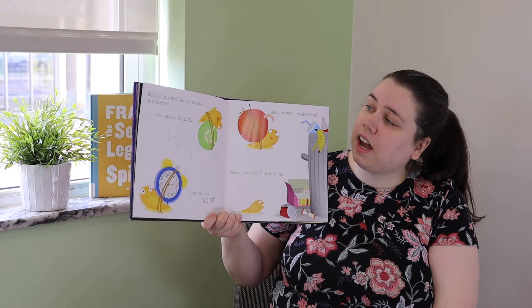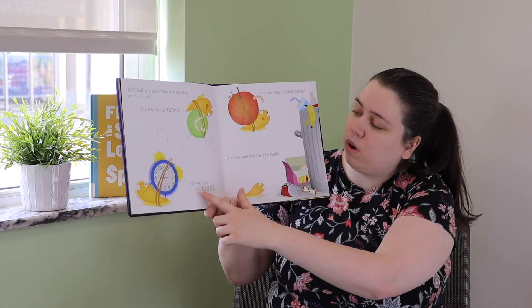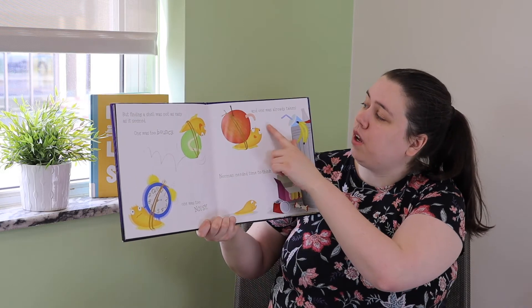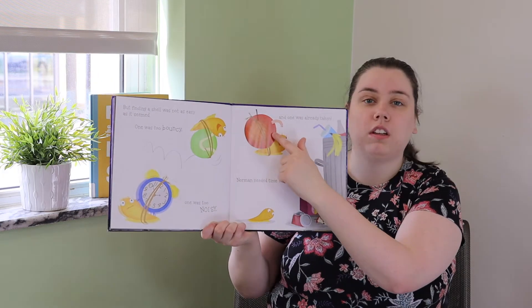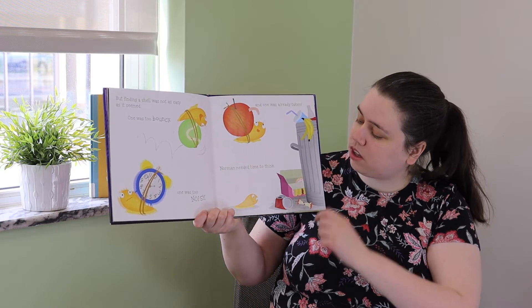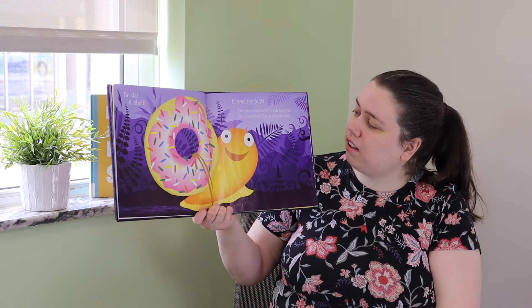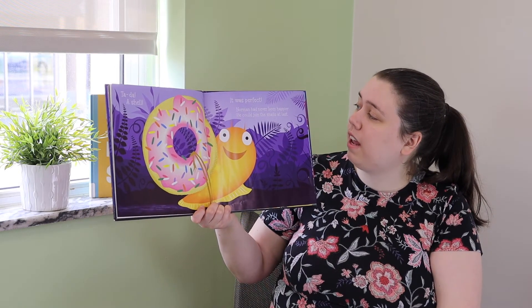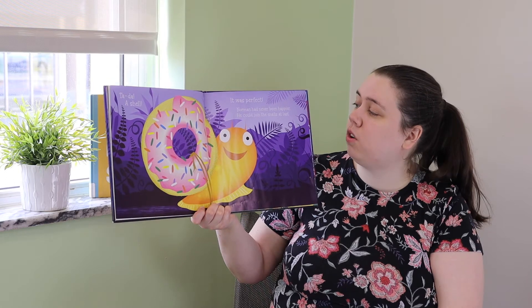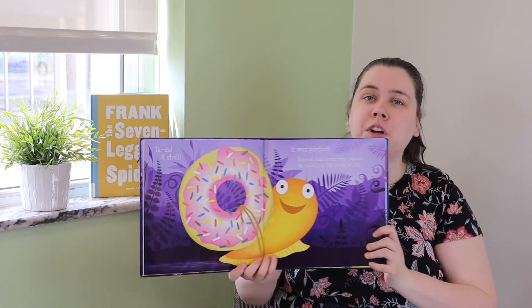But finding a shell was not as easy as it seems. One was too bouncy, one was too noisy, and one was already taken — look, there's a worm in that apple! Norman needed time to think. Ta-da! A shell! It was perfect. Norman had never looked happier — he could join the snails at last. He made a shell out of a doughnut.